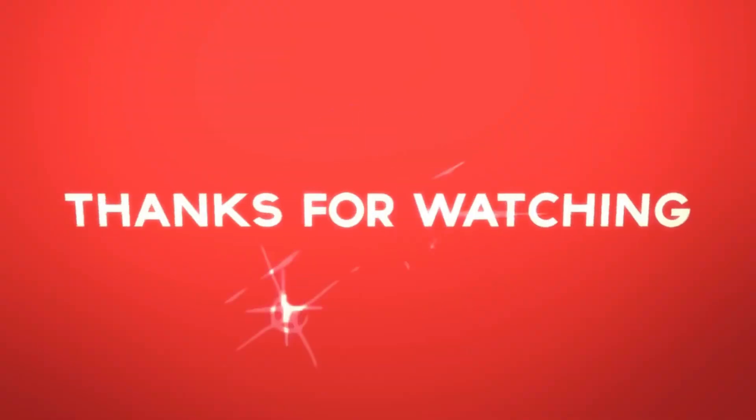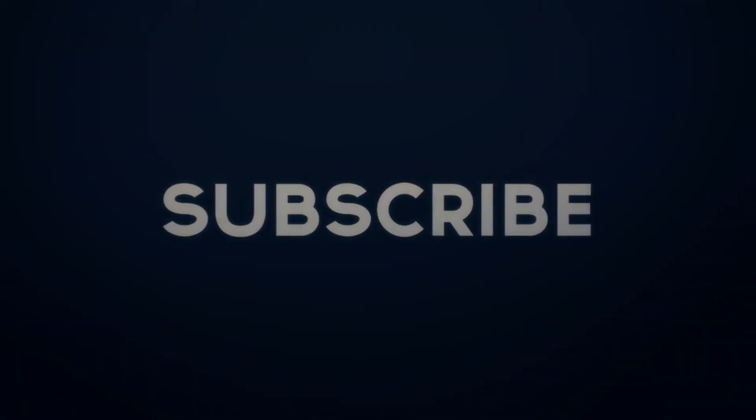I hope this video was helpful. If you liked this video, give us a thumbs up, subscribe, and we'll see you on the next one. God bless.